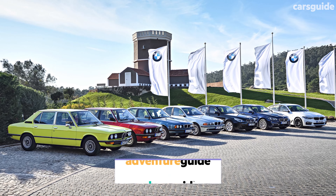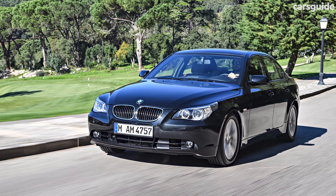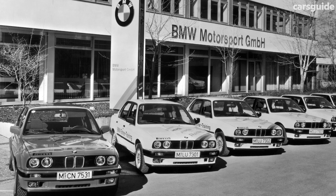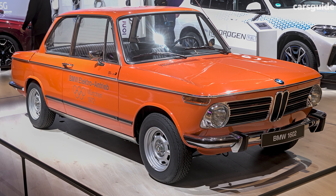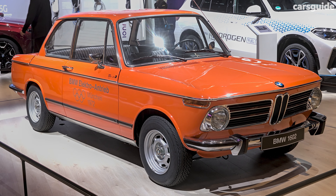The BMW 5 Series has more than 50 years of history behind it and it's one of the most popular options for those wanting a premium large sedan. 1972, its launch year, was a busy year for BMW with concept cars and the launch of its motorsport division, now known as M. Perhaps appropriately, BMW also toyed with the idea of an electric car that year with the 1602e concept, the same year the 5 Series launched.